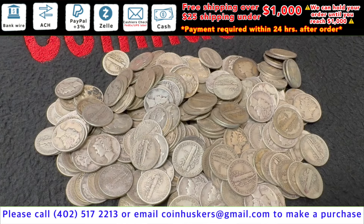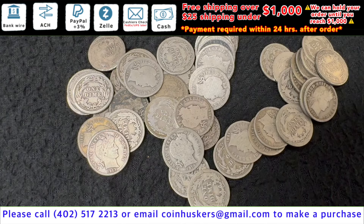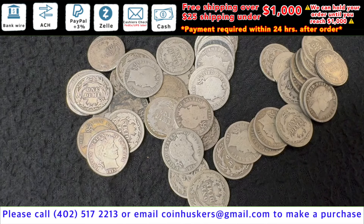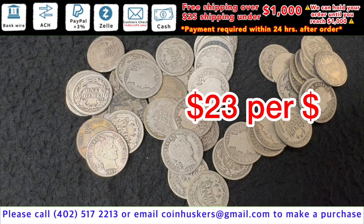90% silver Mercury dimes have about 40-plus face value available, $1.25 over spot. Barber dimes have a small amount available, be $23 per dollar, $2.30 each.